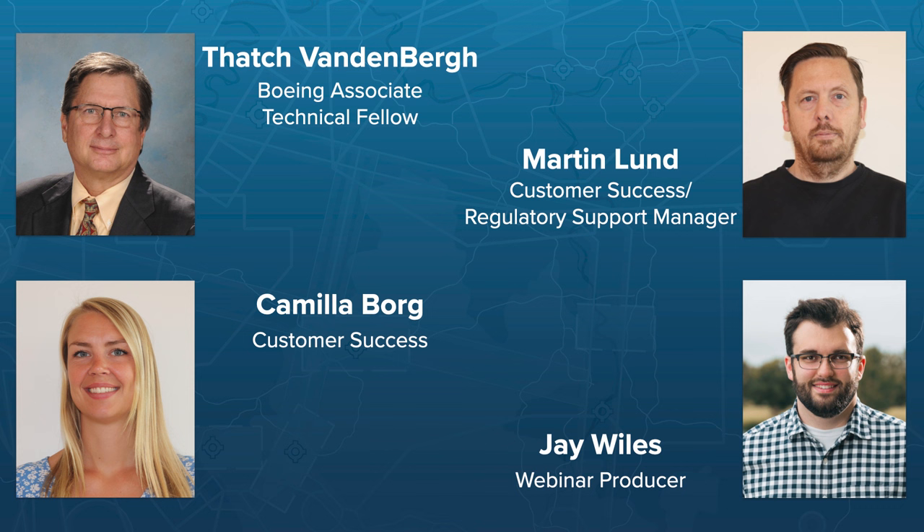Let's meet our presenters for today. My name is Thatch Vandenberg. I'm a Boeing Associate Technical Fellow. I've been in aviation for many years in diverse roles from air traffic controller to airline pilot. For the last 20 years, I've been supporting Jeppesen and Boeing EFB programs relative to regulatory compliance and customer approval activities.